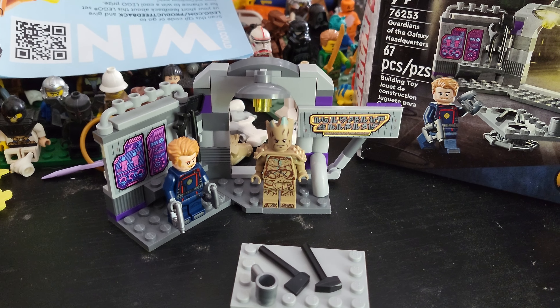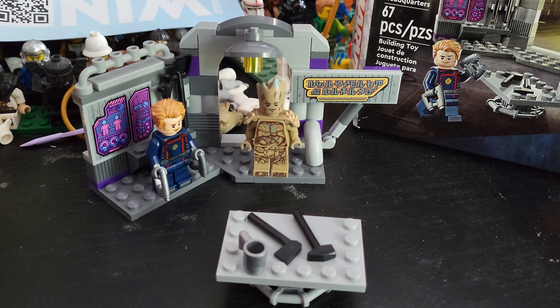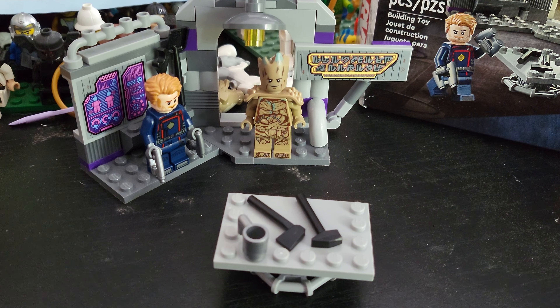Really, this is just a simple build. It does kind of suck that this is considered their headquarters build, because it is so simple. Now, since it is a 7 plus set and not a 4 plus set, it does contain two stickers.